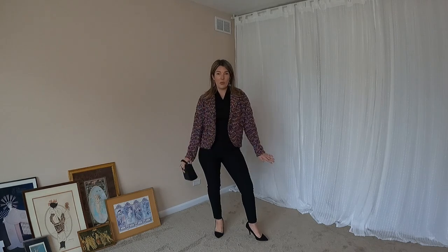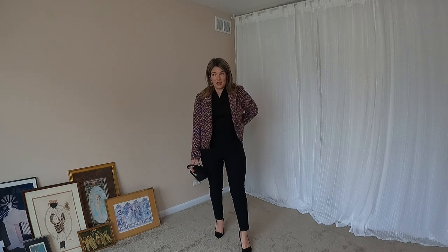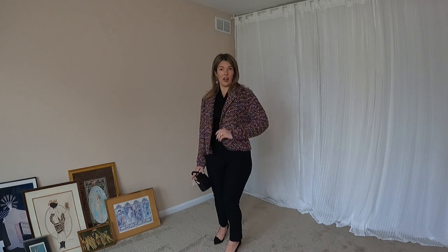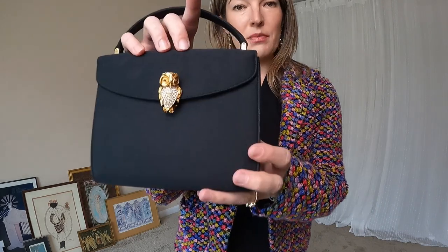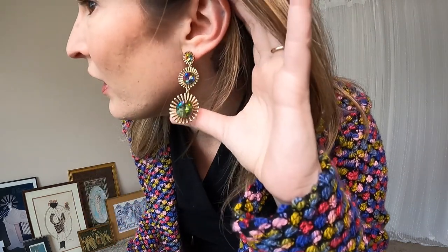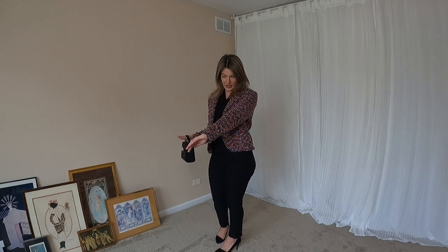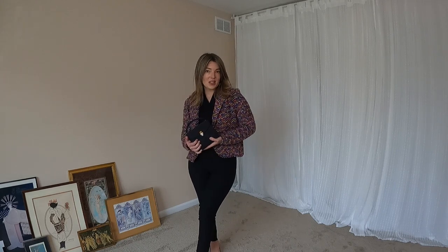Another all-black number perfect for almost any occasion — Sarah Campbell stretchy pants, almost like a cigarette pant, a Brooks Brothers cashmere sweater, and this really colorful jacket from my thrift haul with my little owl handbag. There are so many pretty colors in here that can be pulled into whatever accessories you have on.